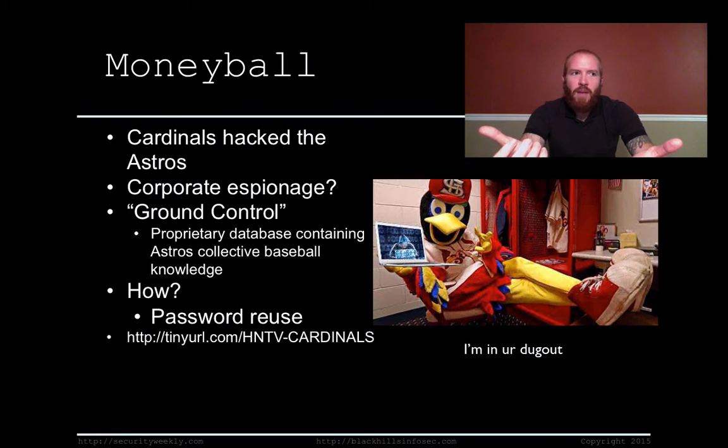Password reuse is a huge problem. We see it all the time — organizations have employees who sign up on a random website like LinkedIn using the same email address and password they use to log into their corporate account. Whenever that third-party site gets hacked and that information gets dumped to the internet, it makes it trivial for attackers to log into an Outlook Web Access or VPN with that employee's credentials. So don't reuse your passwords and tell your employees not to as well. The good news for the Astros is that the Cardinals hackers logged in straight from their home IP address without any proxies, making it really easy for the FBI to find them.